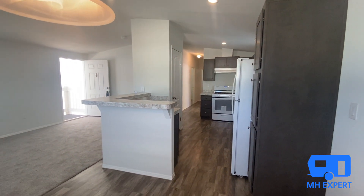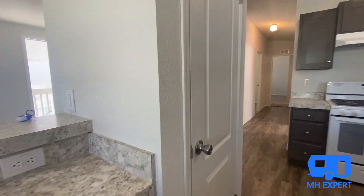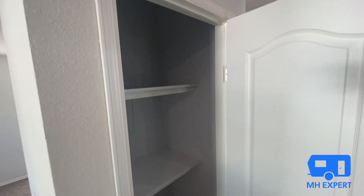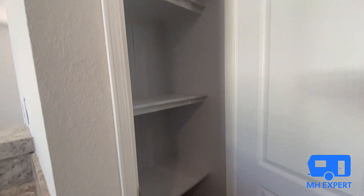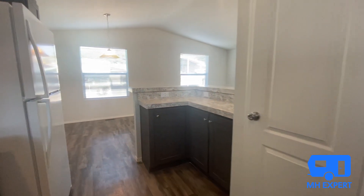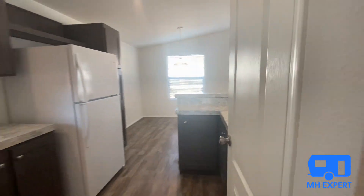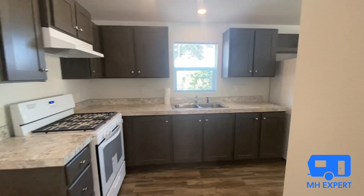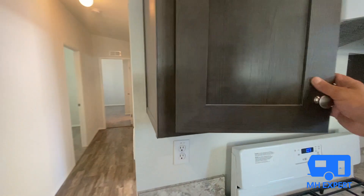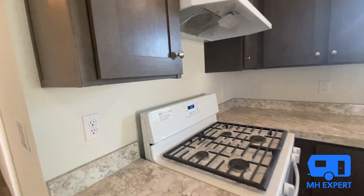One of the benefits to having this wall is it created a place for a pantry, so it did allow us to add more pantry space. Some people like it because it creates more privacy between the kitchen and the living room when you have guests over. This is a very nice size kitchen — I love the gray cabinets. You'll notice the other tour had different cabinets, but these gray cabinets are very nice.